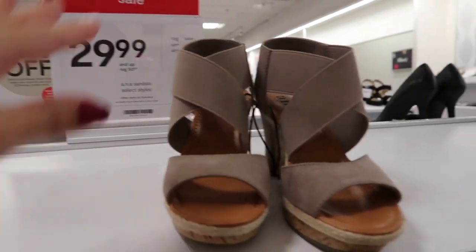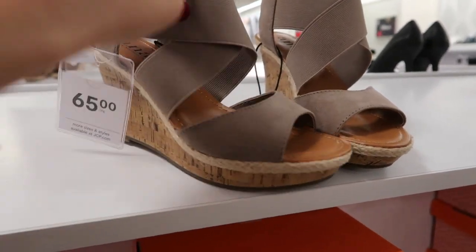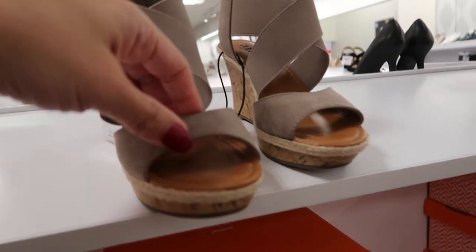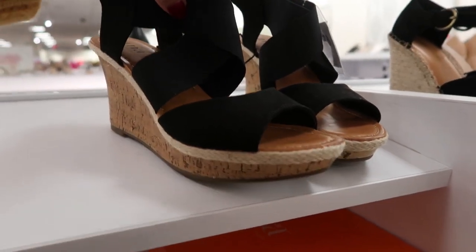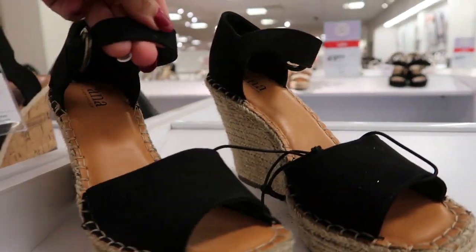The Anna sandals are also on sale — normally $65, on sale for $29.99. They're stretchy on the top and suede on the bottom. They have a taupe color and black. There are also some straw wedges with a little ankle strap.